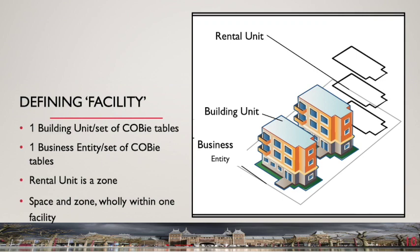To avoid a space or zone appearing in more than one COBE workbook, additional rules are necessary. A space or zone should be wholly contained within the facility detailed in the COBE tables and uniquely linked to that facility. For example, if a business entity contains two buildings each with a garden but sharing a car park, each garden would appear in the COBE tables for its associated building unit. The car park belongs in the COBE table for the business entity, because it is unique to the entity but not to either individual building unit.